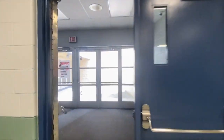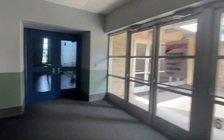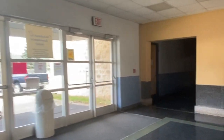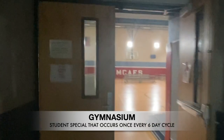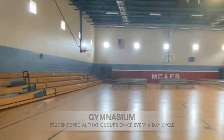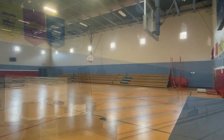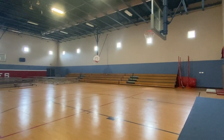The doorway between our computer lab and third grade leads us into our gymnasium area. Physical education at Mount Carmel Area is a special that happens once every six-day cycle for all students. Our gymnasium is used for gym classes, school programs, football Friday pep rallies, and local youth basketball programs.